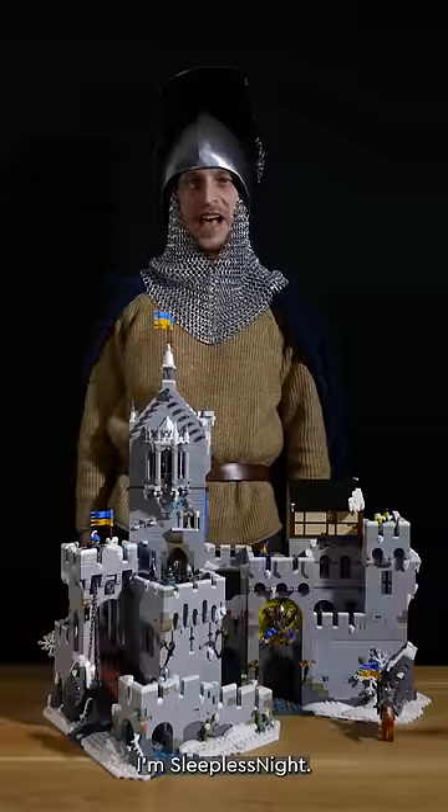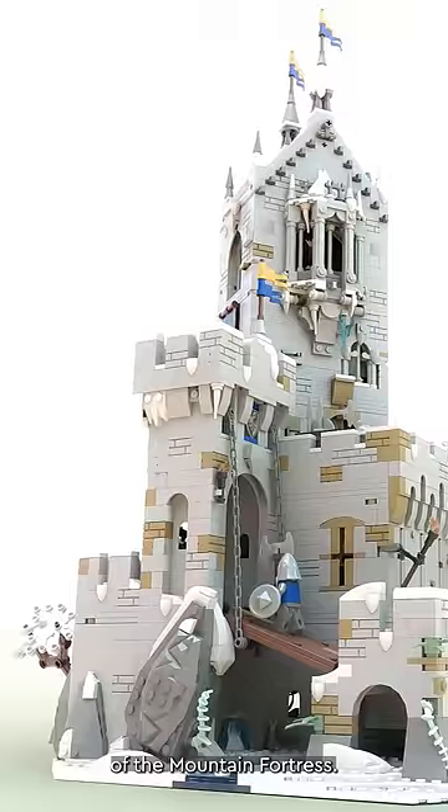Greetings! I'm your Sleepless Knight, the designer of the mountain fortress.